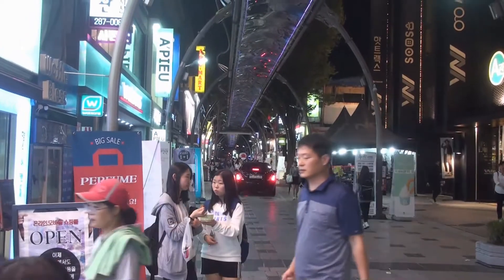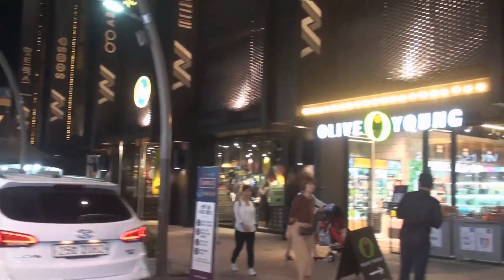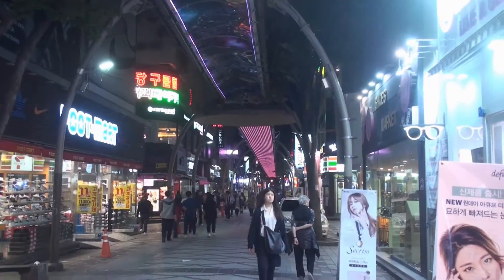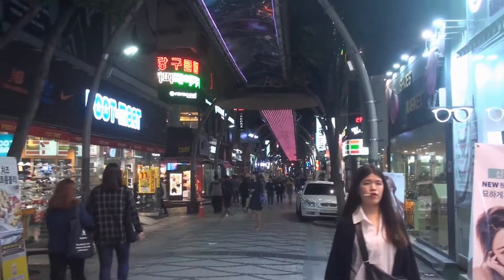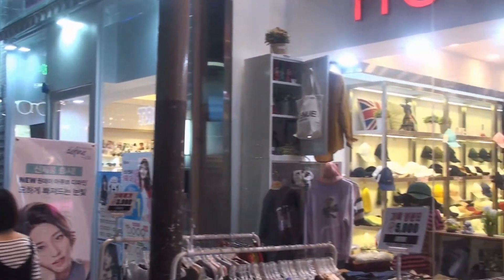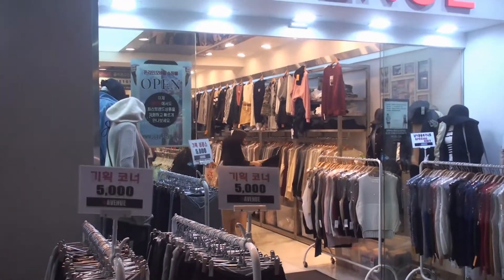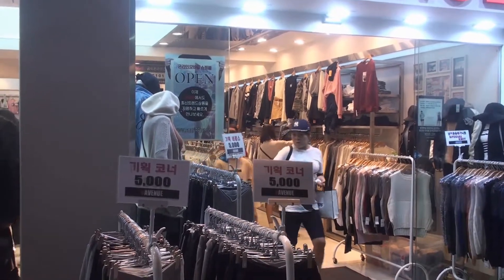We're in Jeonju. It's Sunday, October the 2nd. We just came across the street by accident, and we are by far the oldest people here by maybe 40 years. Everybody's young, and this place is hopping. The prices — that may look expensive, but that's basically $5. Those are all $5.